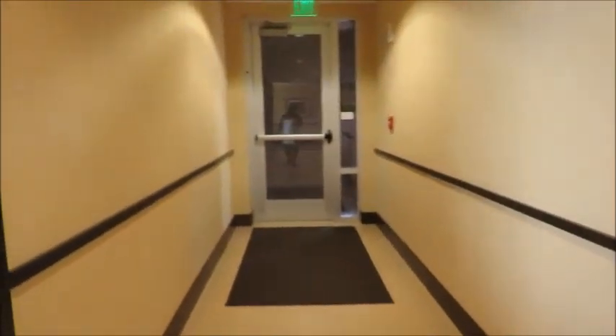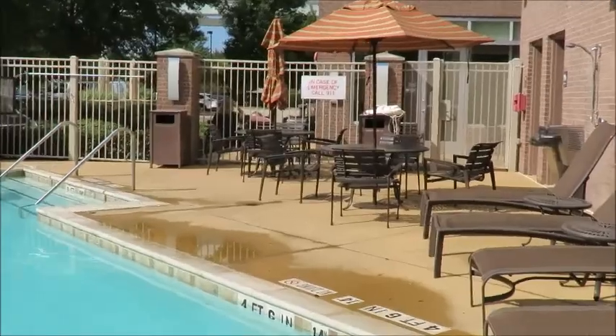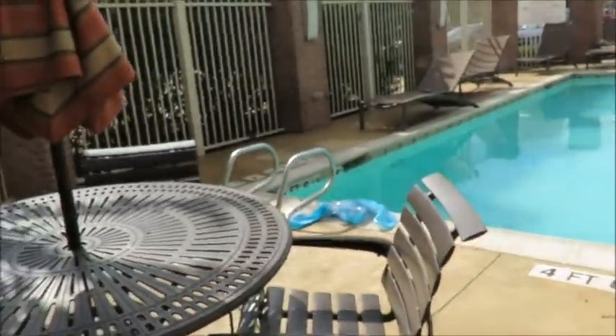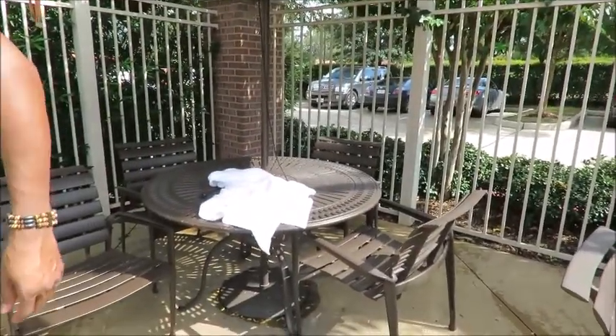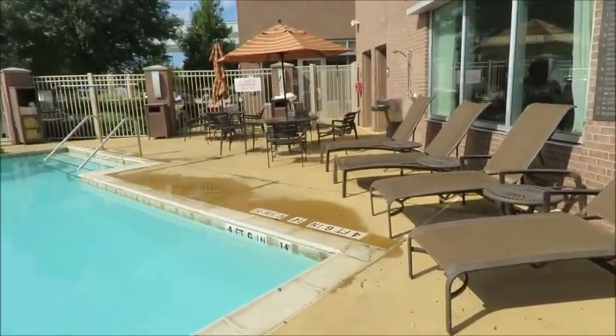And then you come out this way and you're at the pool area. We're still waiting for the gentleman to come because for some reason our key is not working inside of the lane. So here's the pool area — nice little area. And right there you have this table, and another table here. These are all loungers — nice little area.